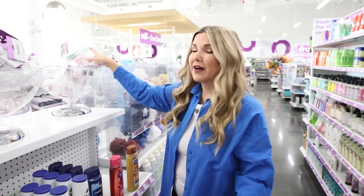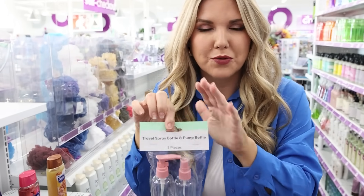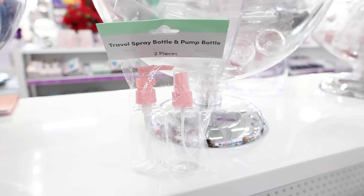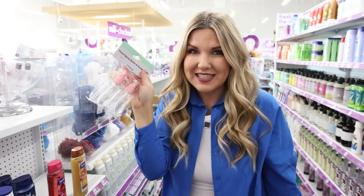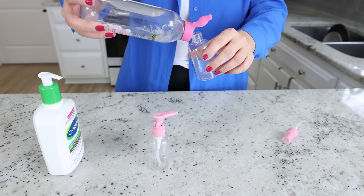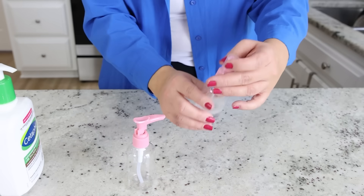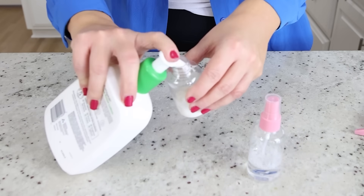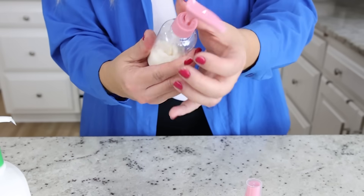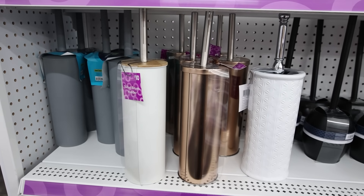These travel containers for a dollar definitely caught my eye — this one has a pump, which makes it so much easier when traveling with lotions. I'm definitely going to pick one up. And how adorable are these toilet brush holders for just five to ten dollars?